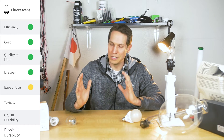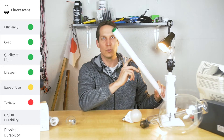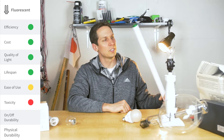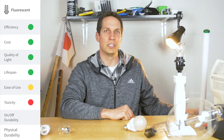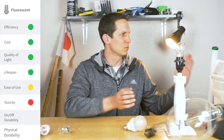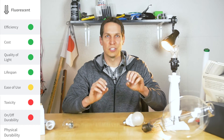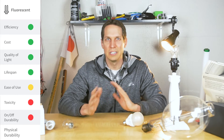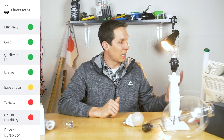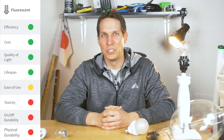Toxicity — they have nasty mercury in them. Honestly, the only reason I have this here today is because when I replaced it with an LED replacement, I keep forgetting to take it to the hazardous waste place, which is randomly located in weird places — a real pain to get rid of. On-off durability — not great. You're familiar with the slow flicker when they turn on. And finally, safety — they're really long, thin glass structures, so not a fan.